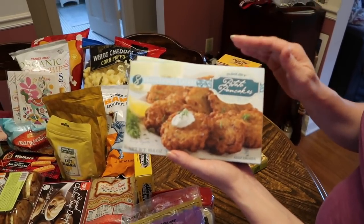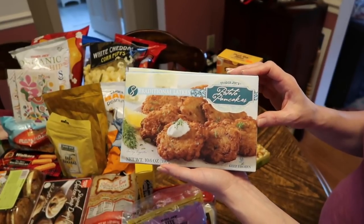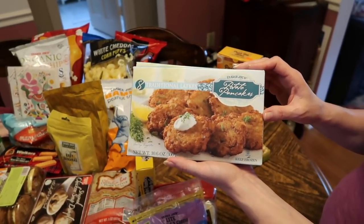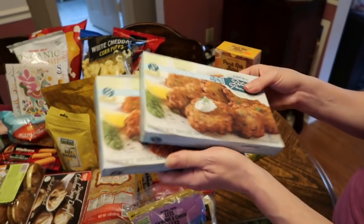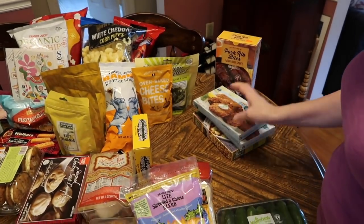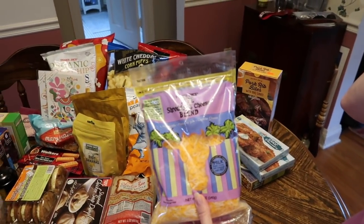The potato latkes, or potato pancakes — oh my word, these are such a treat. I put bacon in the oven, and if I'm home alone there's a good chance I'm eating this for dinner one night with a little ketchup. They're really, really good, so I picked up two more.